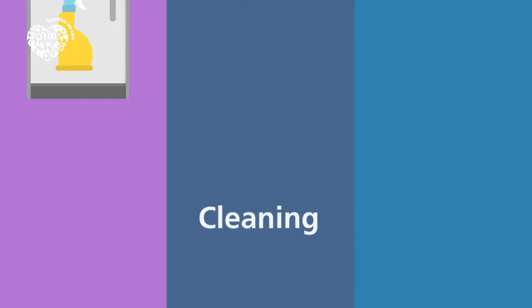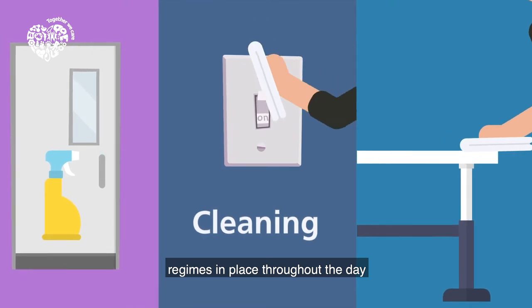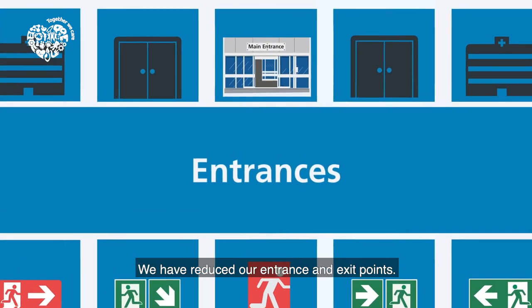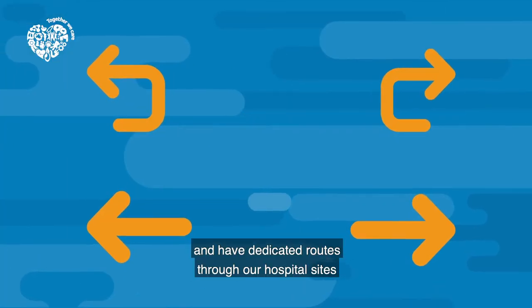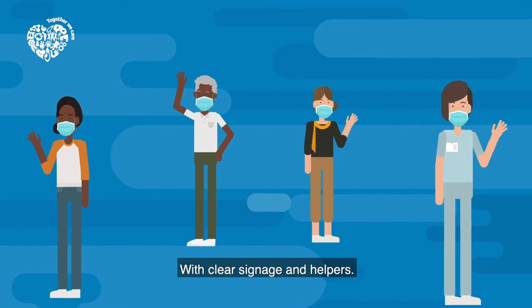Cleaning: We have thorough cleaning regimes in place throughout the day, with additional intensive cleaning undertaken regularly. Entrances: We have reduced our entrance and exit points, and these are clearly marked on arrival and departure, with dedicated routes through our hospital sites to reduce footfall, with clear signage and helpers.